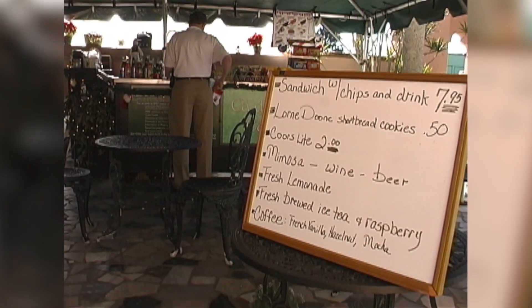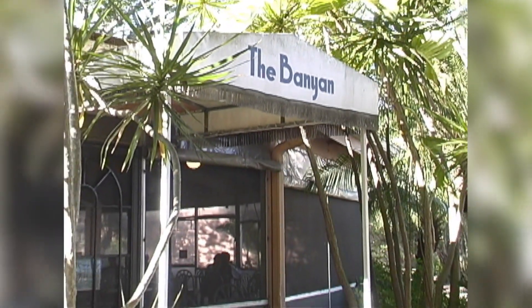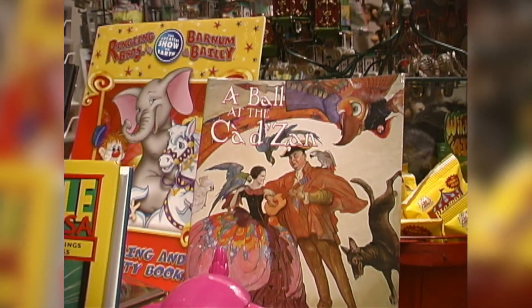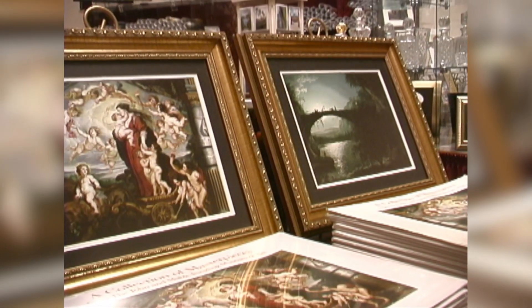Ready for a bite to eat? Choose from the Ca' d'Zan Cafe for light fare, the Banyan Cafe near the original Circus Museum, and the Loggia Cafe in season. Don't forget to visit the museum store, which has books, jewelry, gifts, and many other interesting items for sale to remember your visit here.